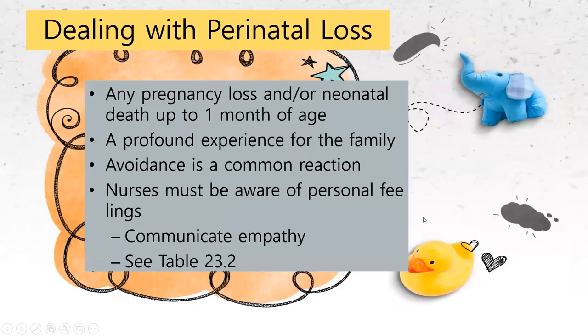Dealing with perinatal loss — there is always that possibility in the NICU. We have made leaps and bounds in neonatal nursing and medical care in the last 20 to 30 years, but things still can happen unfortunately. This can be very difficult for a NICU nurse, especially a new one. During training you'll be exposed to your unit's processes. It's okay to have feelings, to show empathy, and to practice self-care — having a trusted colleague or possibly even a therapist to talk about these experiences. Perinatal loss is extremely difficult to deal with.